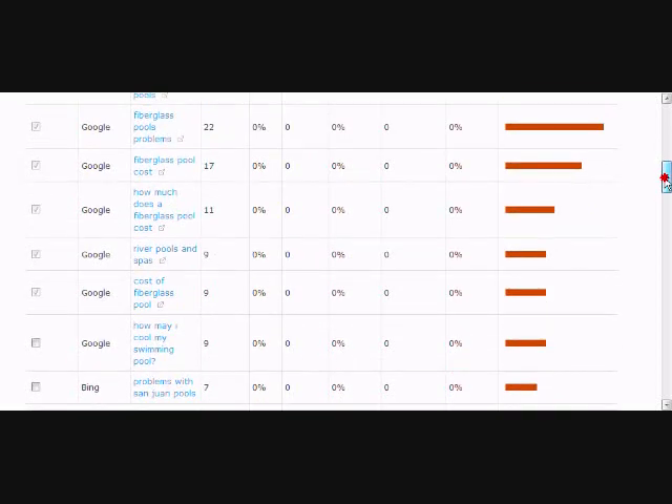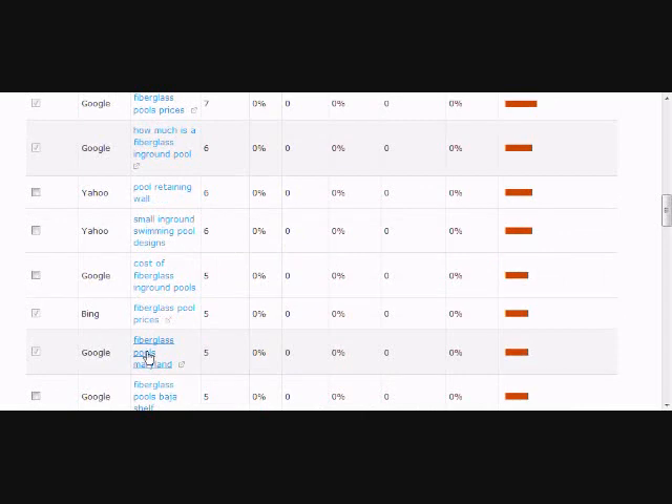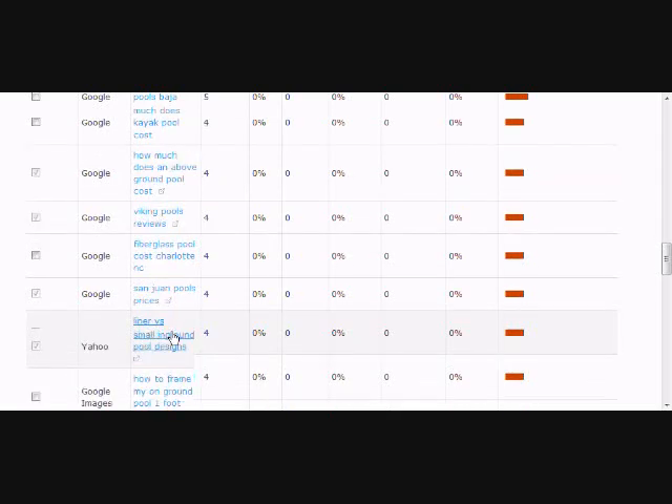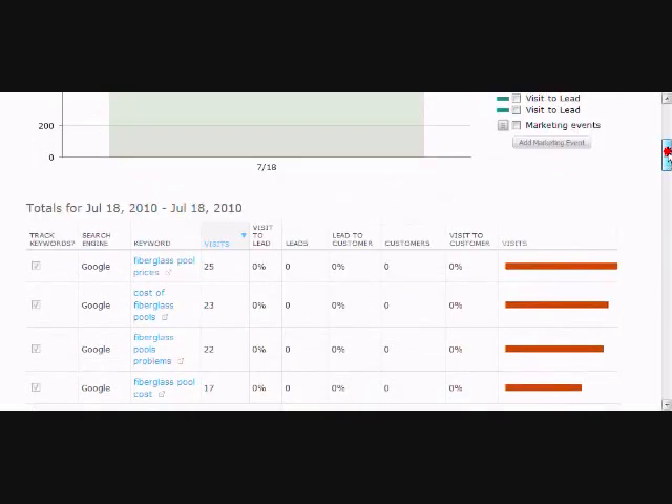Our strategy, as I've talked about quite a bit on our blog, is a long-tail strategy — and that's a smart strategy for most businesses. That's why you see all these words are longer phrases: 'how much does a fiberglass pool cost,' 'cost of fiberglass pools,' 'fiberglass pool prices,' 'fiberglass pools Maryland,' 'Viking pool reviews,' 'liner versus fiberglass pool.' You can see where the lead came from, and if you click on it, it'll take you to that lead so you can read about them.